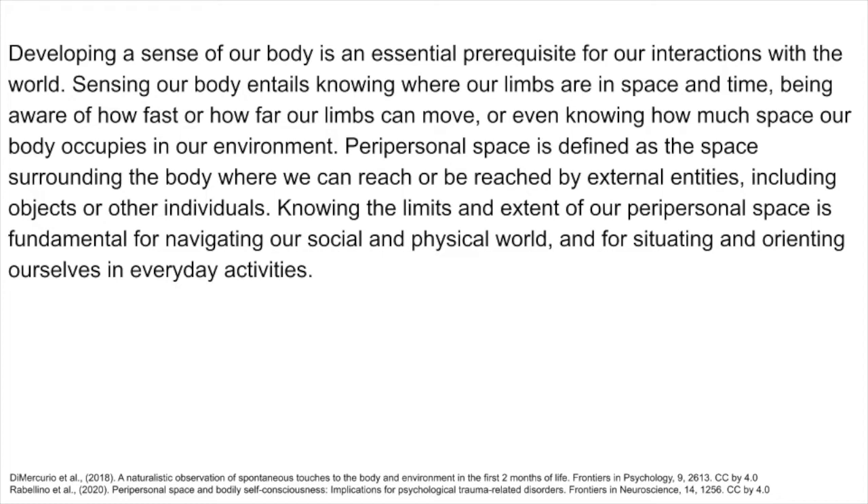Peripersonal space is defined as the space surrounding the body where we can reach or be reached by external entities, including objects or other individuals. Knowing the limits and extent of our peripersonal space is fundamental for navigating our social and physical world, and for situating and orienting ourselves in everyday activities.